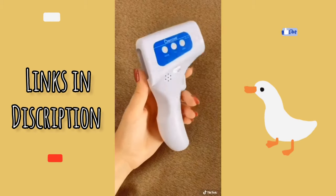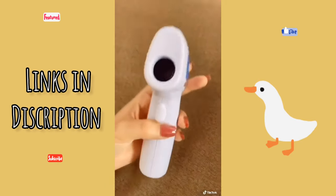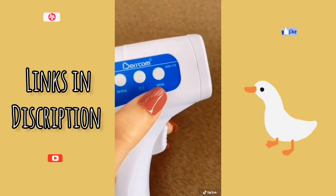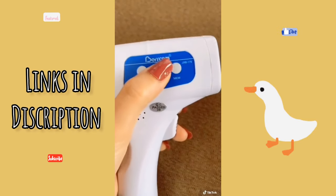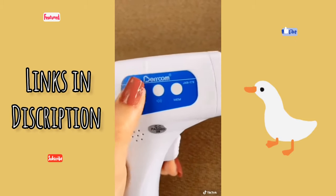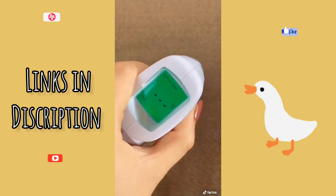This thermometer is a must-have for every household. It's battery-operated and has an infrared sensor for accurate measuring. It has 32 sets of data storage, which is great if you're trying to monitor a fever. It has optional sound, and you can change the mode depending on what you are scanning — room, surface temperature, or body.